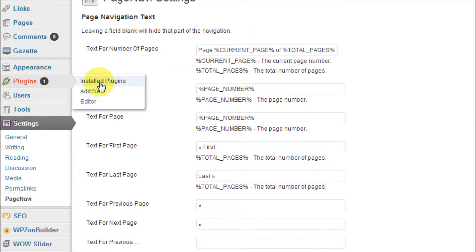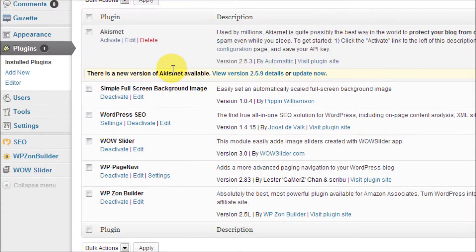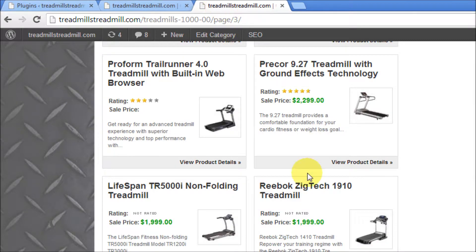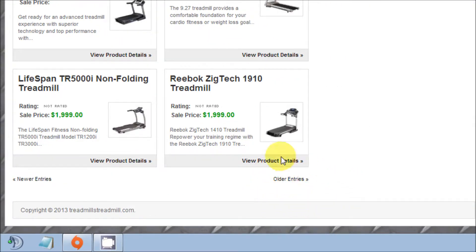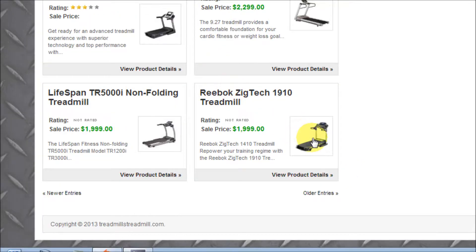So if we go to Plugins — Installed Plugins — we can see that it is activated. Now let's go back to our site where we had our older entries and newer entries for our page navigation and refresh the page.